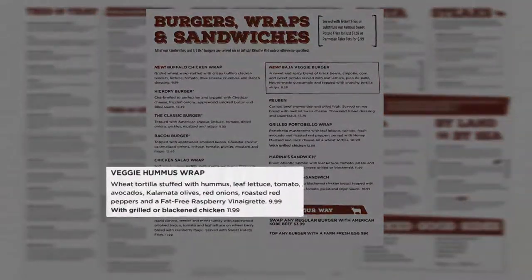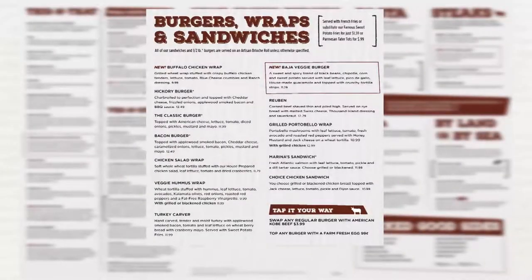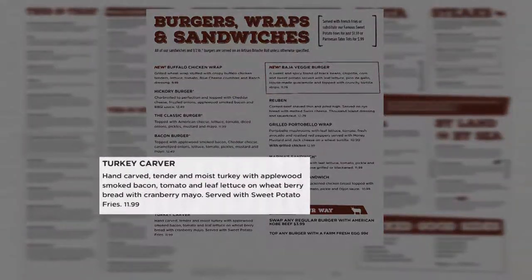The veggie hummus wrap is now a vegan item. The turkey carver club will now be known simply as the turkey carver and will be cut in half instead of four ways.